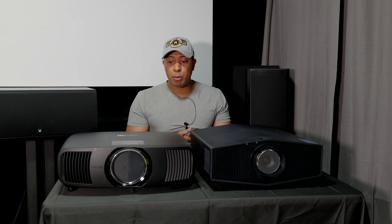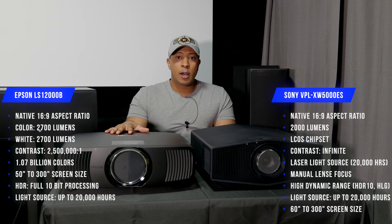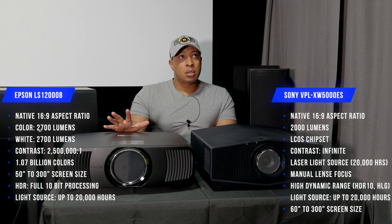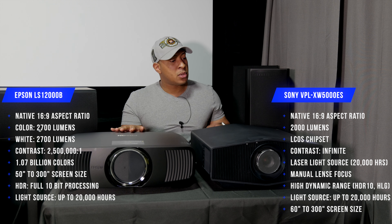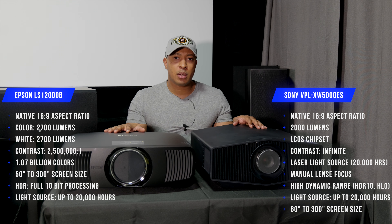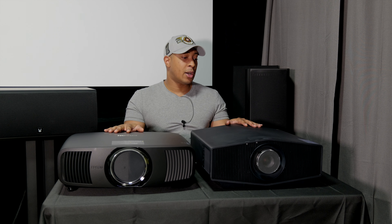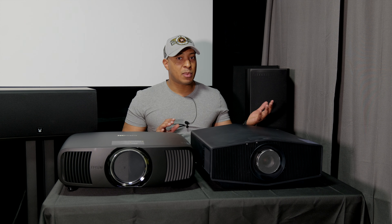As far as light output, the Epson LS12000 has a light output of 2700 lumens for color and white. That's 2700 lumens versus 2000 lumens on the Sony. The contrast ratio on the Epson is 2.5 million to one, and the Sony's is listed as infinite on the website. The Epson is going to get really, really bright at 2700 lumens, but the Sony should still look really good.